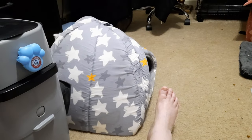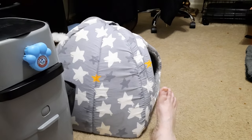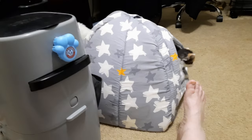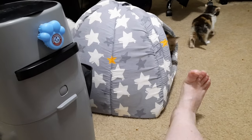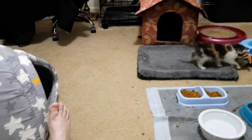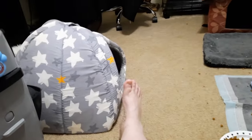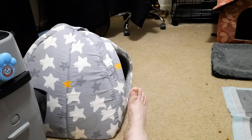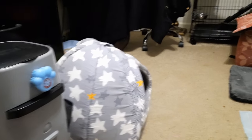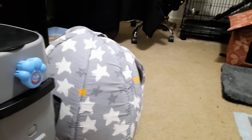Mama wants very much for them to come out and run around the house with her, but they are a little too little yet. In another week or two we'll start opening the door and let them run amok for a few hours a day, but right now not yet. I've got to drag out the old barriers I had from before.